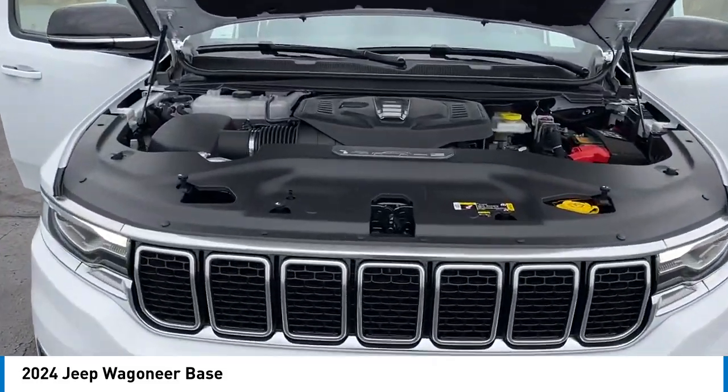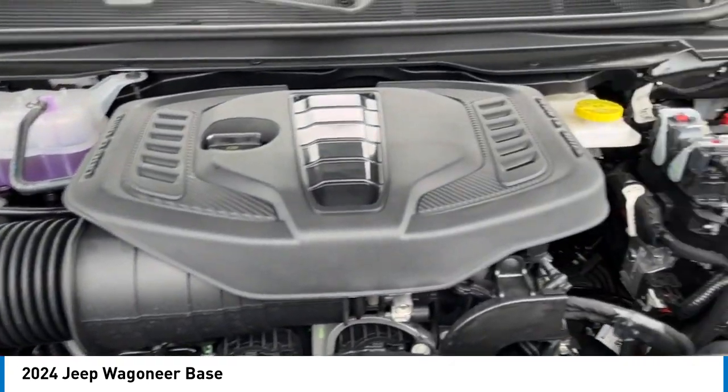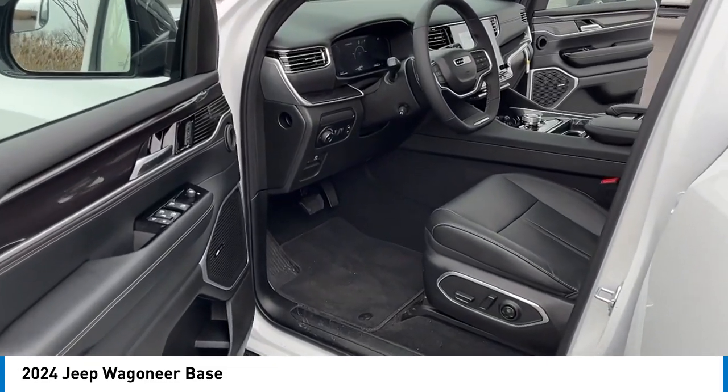Remote keyless entry, fog lights, 4-wheel disc brakes, speed control, adjustable roof rail crossbars. If you like it online, you'll love it in your driveway. Take it for a spin today.